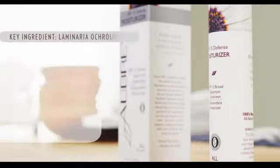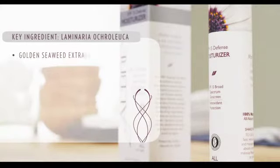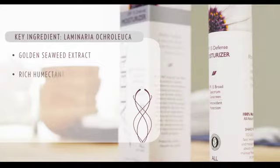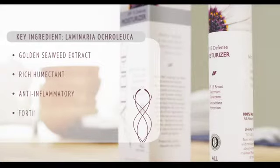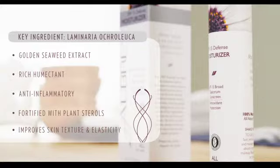Another ingredient I'd like to talk about is Laminaria okraluca. This is a golden seaweed extract, a rich humectant and an anti-inflammatory, fortified with plant sterols to improve skin texture and elasticity.